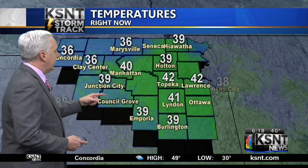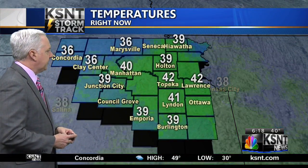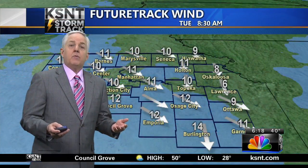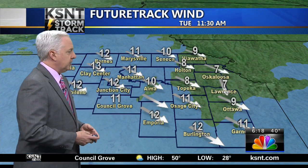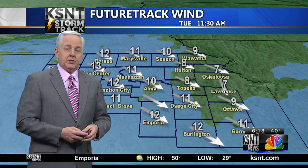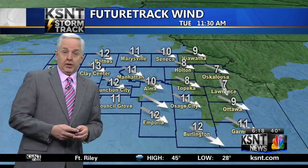Right now, Emporia at 39, Junction City the same. Marysville at 36. But in Topeka over toward Lawrence, a lot of clouds, 42 degrees in both spots. There's a northwesterly wind that will stay at 10 to 15 miles per hour easily for most locations, if not higher than that, making it feel very chilly this morning.